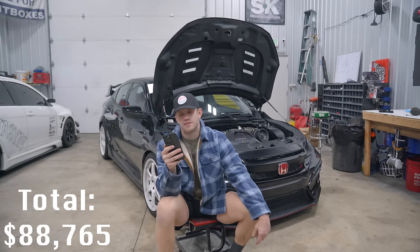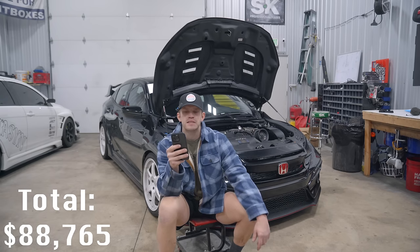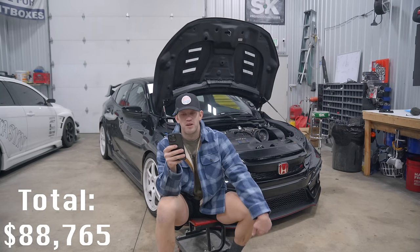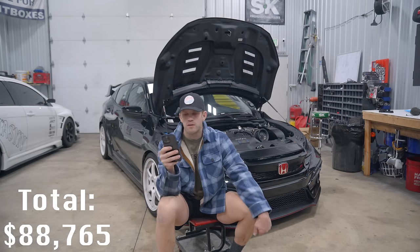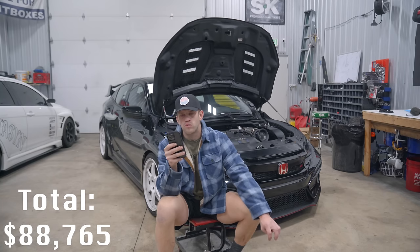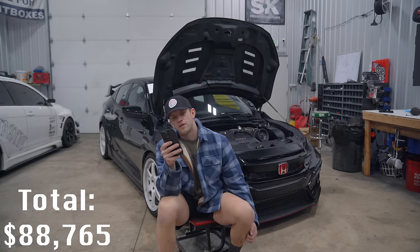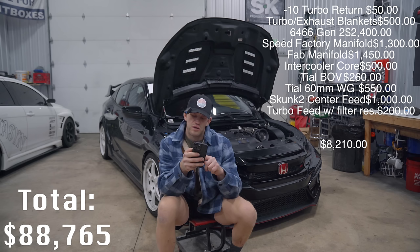Induction is where the power comes from. The turbo is a 6466 Gen 2 at $2,400. Speed Factory sidewinder exhaust manifold required significant modification — I hired the best shop to handle that for $1,450. We're running a Treadstone four-inch intercooler core, Tial BOV, Tial 60mm wastegate, Skunk2 center-feed intake manifold, turbo feed with restrictor and filter, and turbo return line. Total induction cost: $8,210.